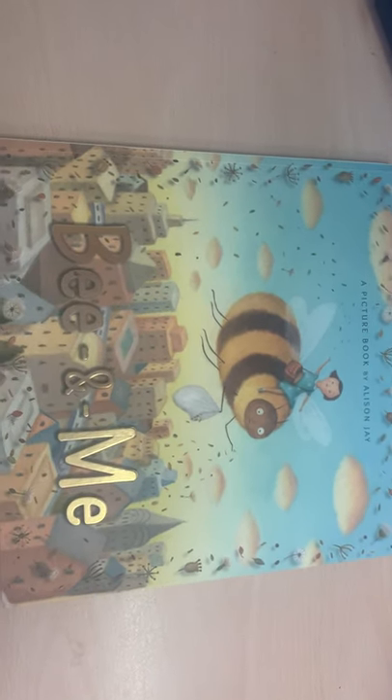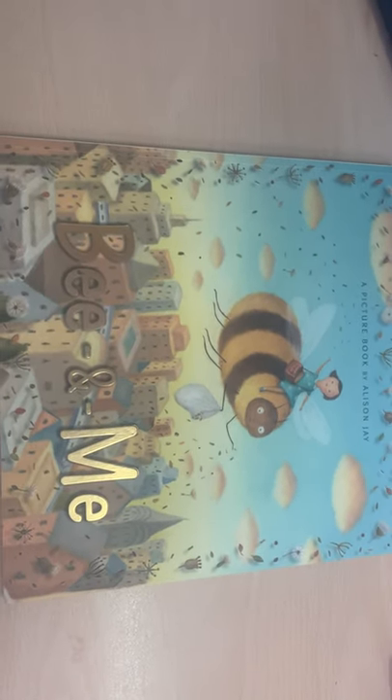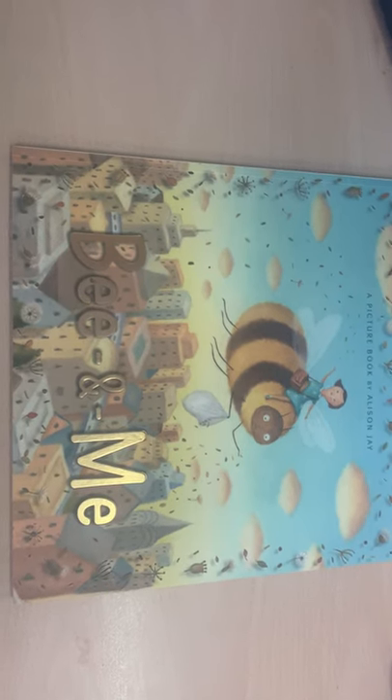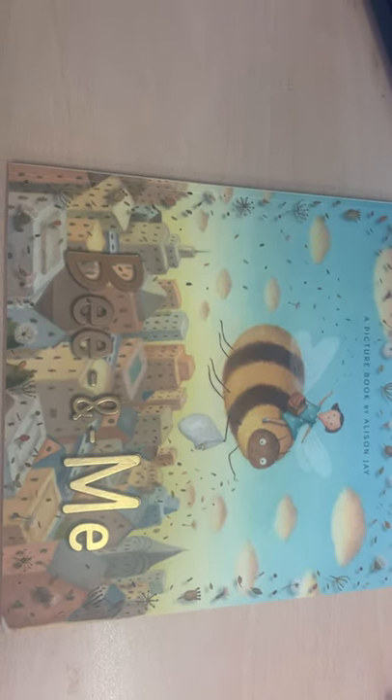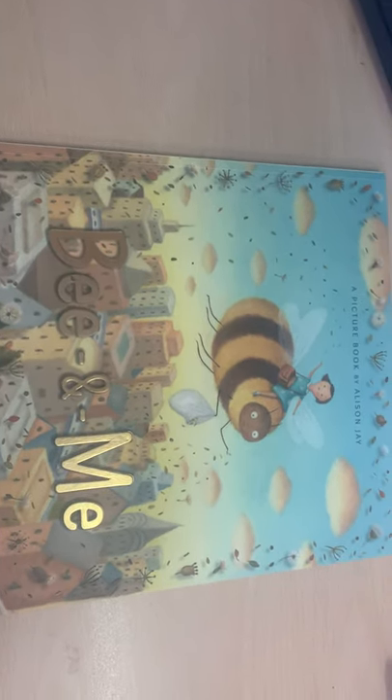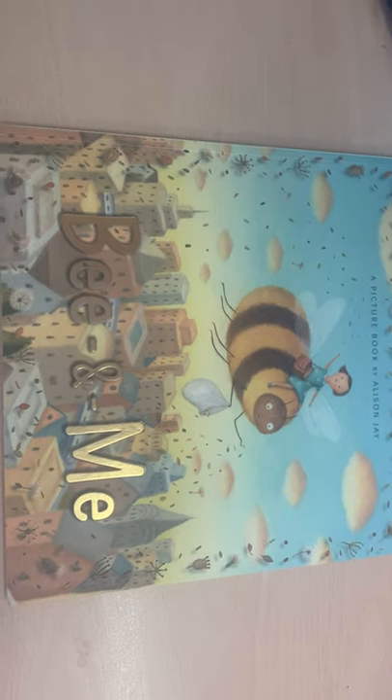Okay everyone, so this week is Bee Week and one of our themed books is going to be this brilliant picture book by Alison Jay called Bee and Me. Now this book is a picture book, that means there isn't any writing in it, and that's going to be key to the tasks that you're going to have to do this week.